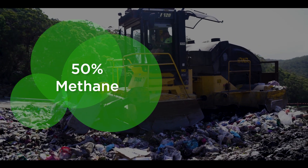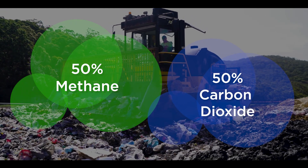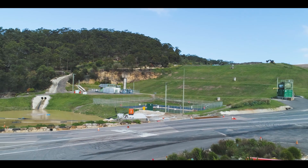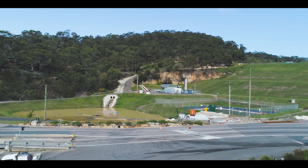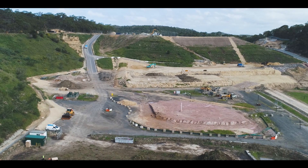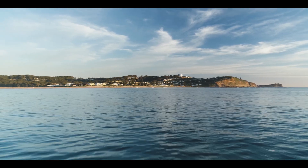Landfill gas comprises around 50% methane and 50% carbon dioxide. Gas is extracted from the landfill by using pipe and burnt in a generator to create electricity, which supplies power to the electricity grid via a transformer. On the Central Coast, the landfill gas captured at our landfill site generates the equivalent power needs for almost 5,000 homes.